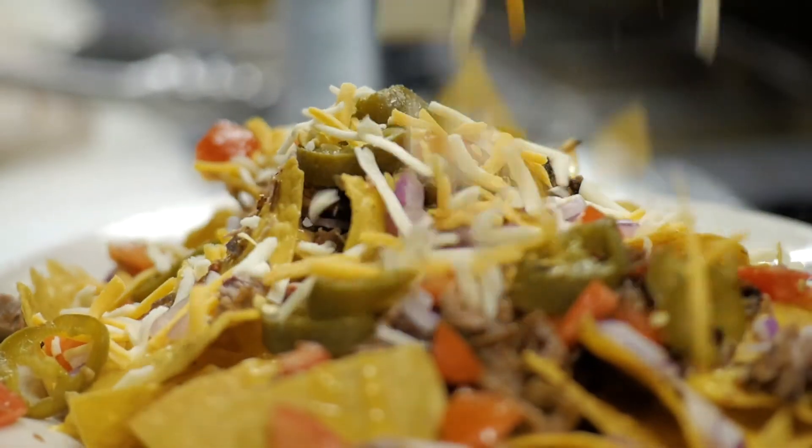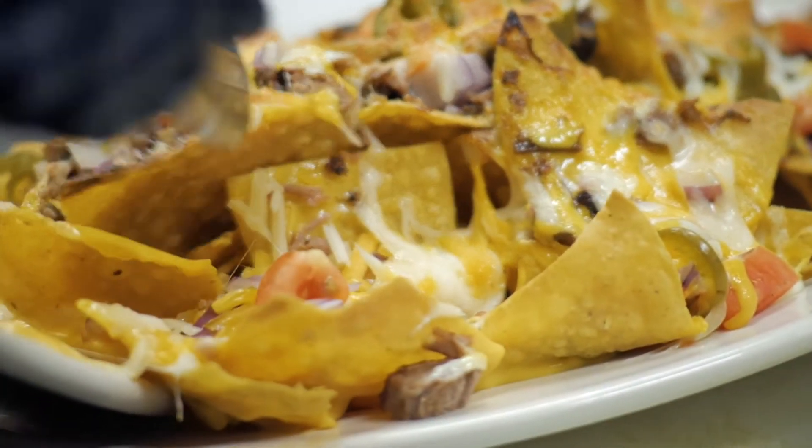The tachos have melted cheese, jalapenos, brisket, tomatoes, and onions. We try to give back to the locals in the off-season, just to have them come out, have a good time, and welcome everybody back.